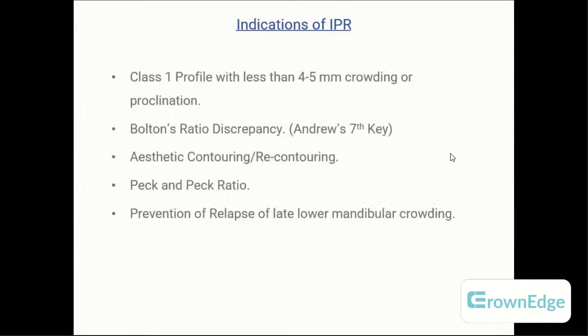Indications for IPR: the patient's profile should be Class 1 or straight, with around 4mm of crowding and 5mm of proclination adding up to 9mm managed with IPR. Bolton's discrepancy — the ratio of upper to lower anteriors — is called Andrew's seventh key and should be matched for good occlusal stability; IPR helps achieve this. Bolton's discrepancy mismatch is an indication for IPR. Aesthetic contouring for black triangles, hyperdontism, or shape/size discrepancy of any tooth are also indications.